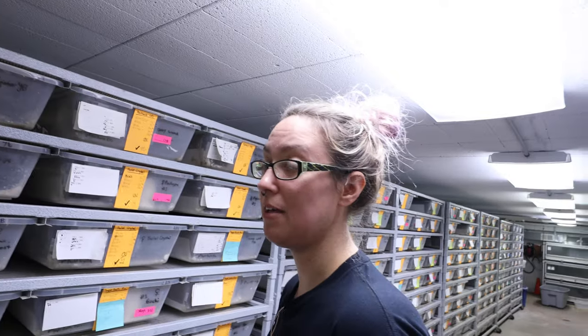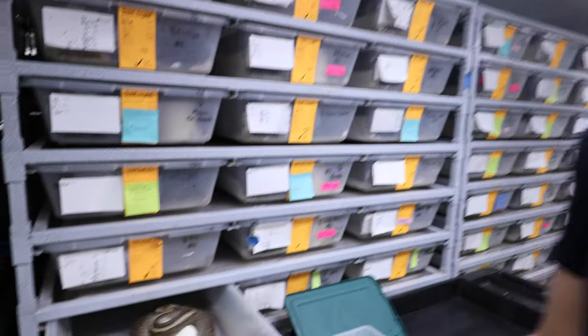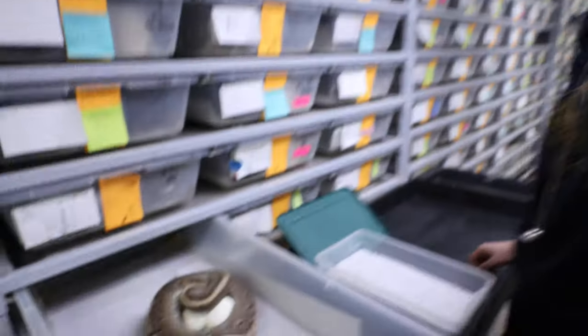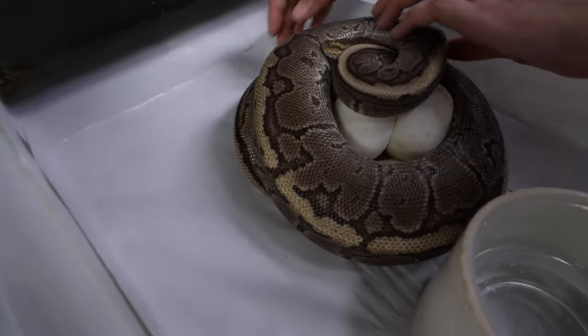So let's see what we got. This is a chocolate pin female bred to a banana chocolate spinner. That is going to be good. You guys know I've been opining for a super chocolate banana, and I need to get that. So hopefully this will be the clutch.